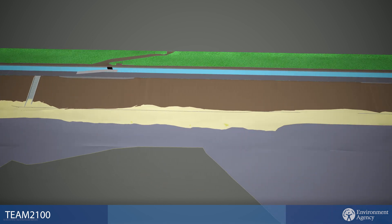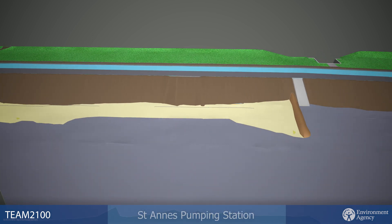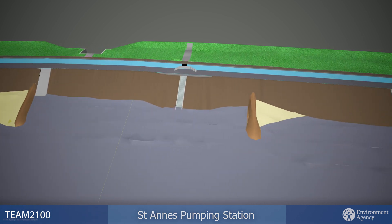The public footpath that runs from Thorny Bay will be re-leveled and resurfaced to provide a consistent surface.